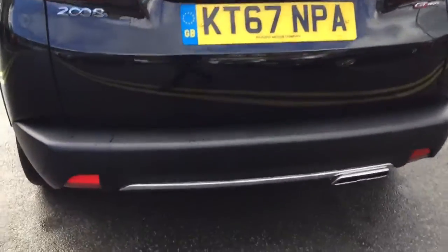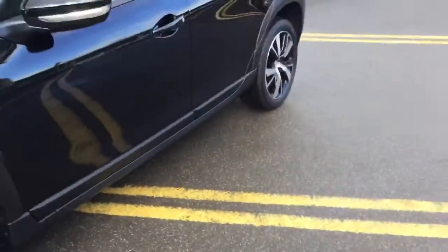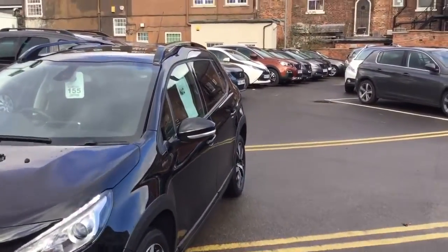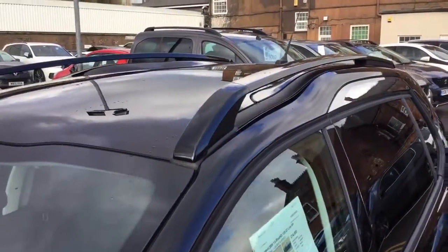As you can see, it comes with the rear parking aid, 17-inch alloy wheels, and it comes complete with the LED daytime running lights. It also comes with a glass panoramic roof and roof bars.